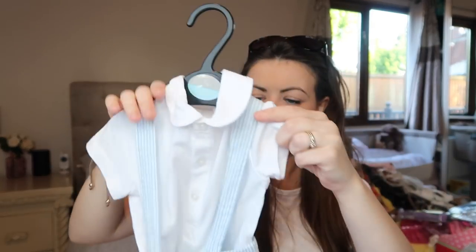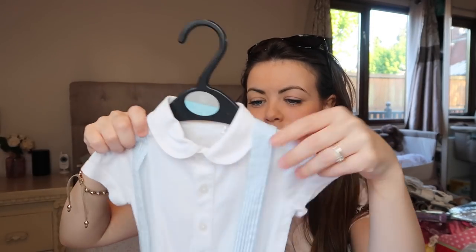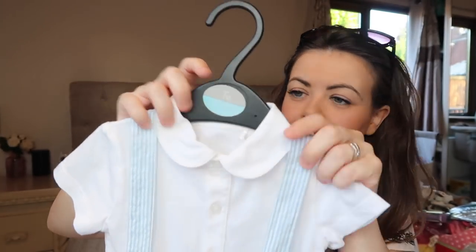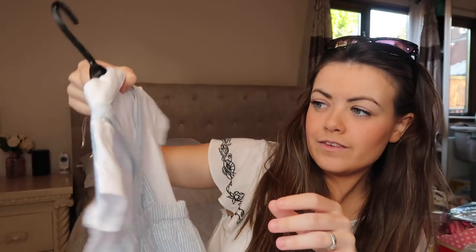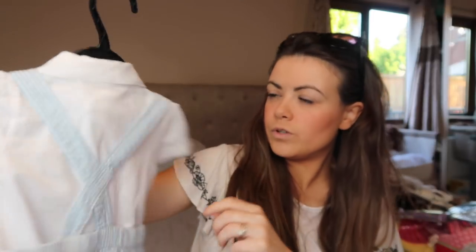I also got this one from Sainsbury's — I just think you can picture a baby boy in this. Again it's a little dungaree set with the collar that I like, and this is like a light blue one. Obviously they're going to look a lot nicer on. It's really thin — it's a nice material. That was £10.